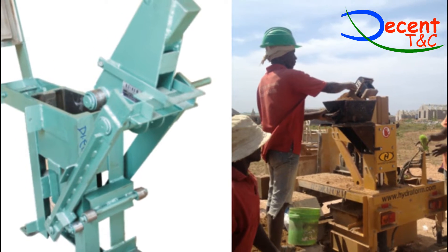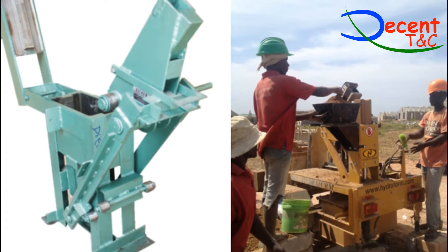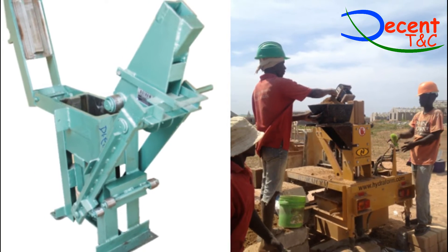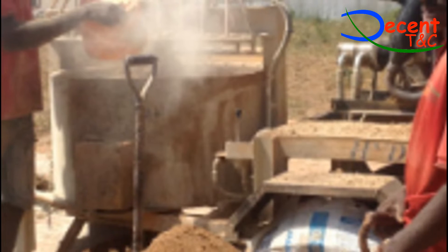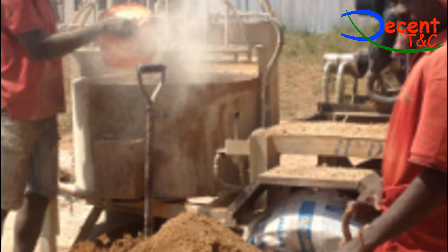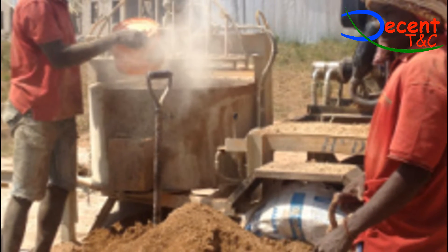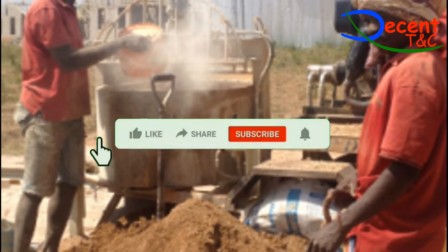ISSB production process: In order to achieve quality blocks, proper selection of the raw materials must be made. These materials include soil, sand, water, and stabilizers — cement or lime — and must be carefully selected.